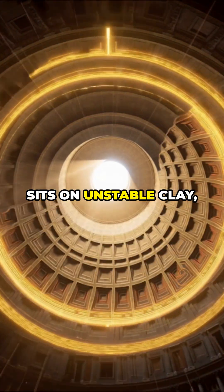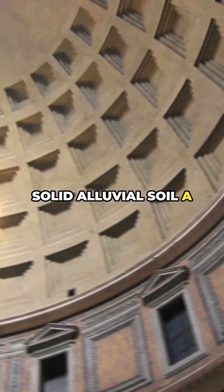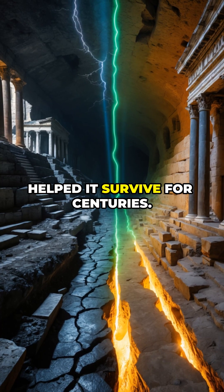While most of Rome sits on unstable clay, seismic scans reveal the Pantheon rests on solid alluvial soil — a hidden advantage that helped it survive for centuries.